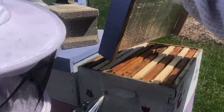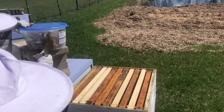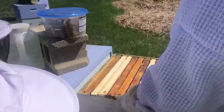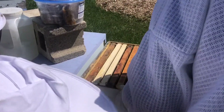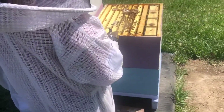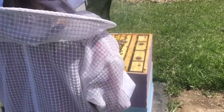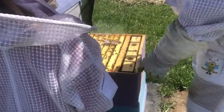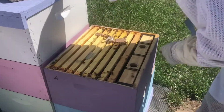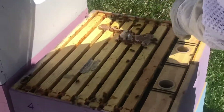Not much up here. They've still got a pollen paddy, or at least most of the pollen paddy. They've got plenty of liquid in there. Let's check some frames.